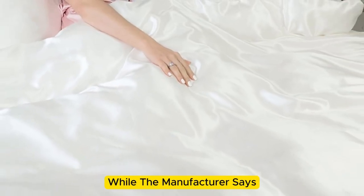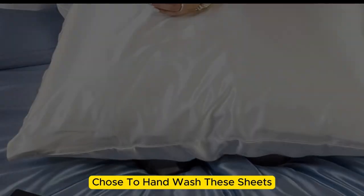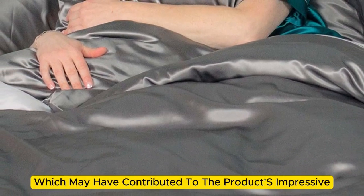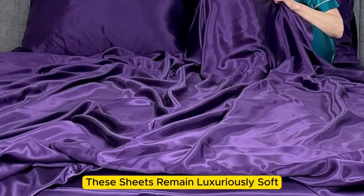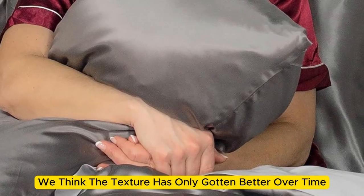While the manufacturer says that these sheets are machine washable, note that our long-term tester chose to hand wash them, which may have contributed to the product's impressive longevity. What's more, these sheets remain luxuriously soft — in fact, we think the texture has only gotten better over time. However, we have noticed that these sheets are slightly prone to wrinkling.